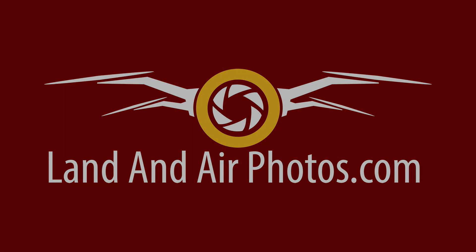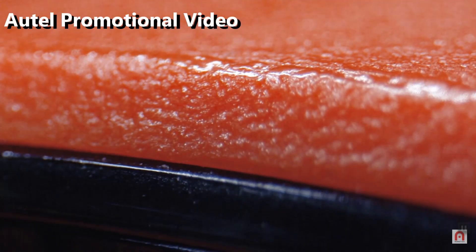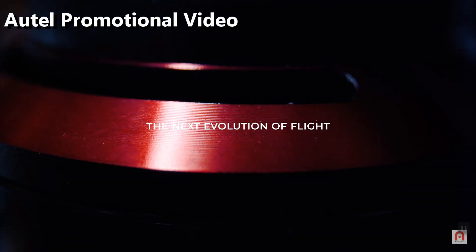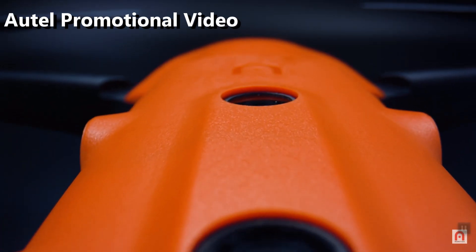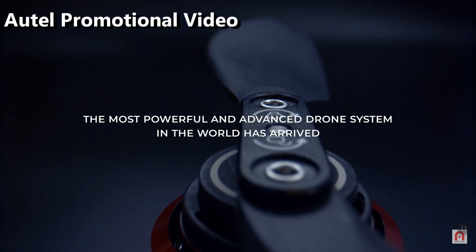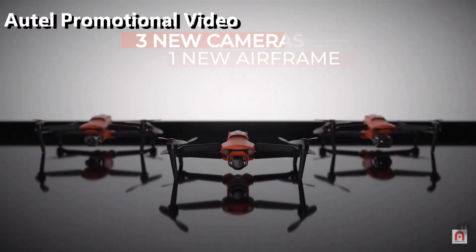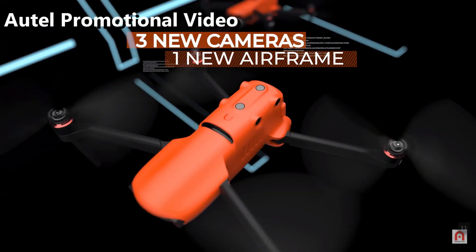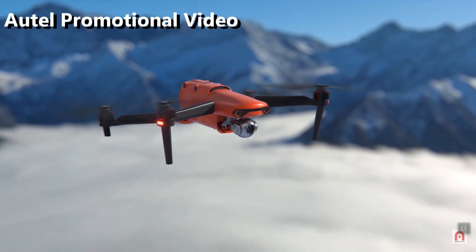The show opened with Autel announcing the upcoming release of the Autel Evo 2, and if this drone lives up to its specs, it may be the best drone on the market. The Evo 2 features an 8K camera at 24 or 25 frames per second, 6K resolution at 30 frames per second, and 4K resolution up to 60 frames per second, with a bitrate of 120 megabits per second. It also shoots 48 megapixel still images in JPEG or DNG, and supports burst modes in HDR.